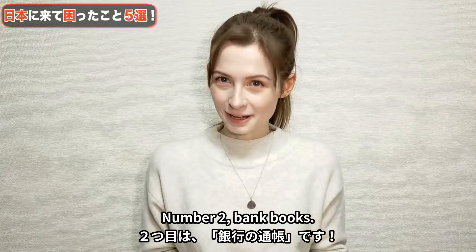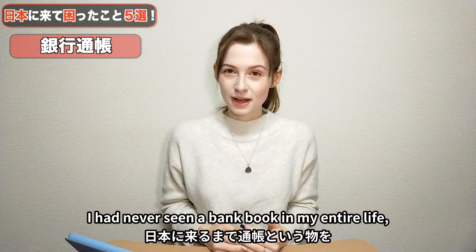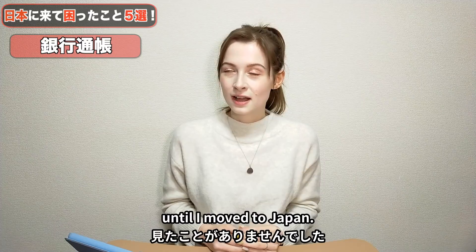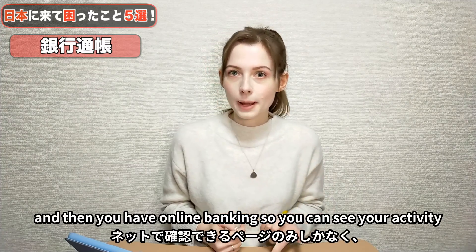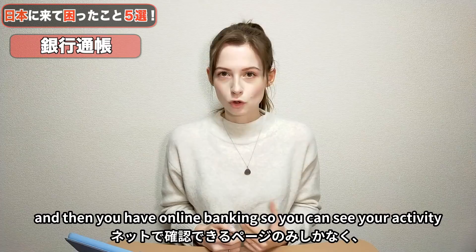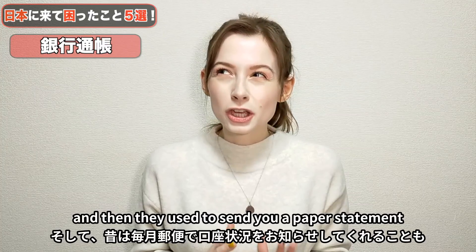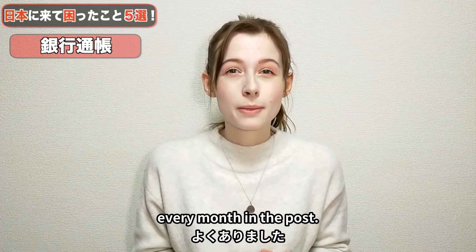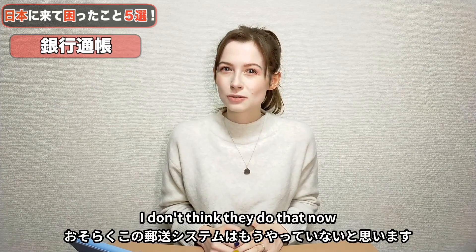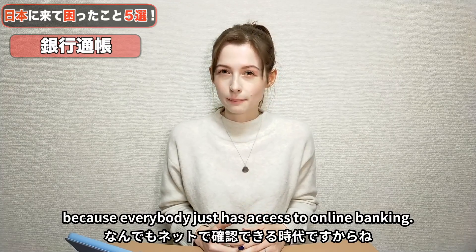Number two: bank books. I had never seen a bank book in my entire life until I moved to Japan. In the UK, you just have your bank card and online banking so you can see your activity as and when it's happening, and they used to send you a paper statement every month in the post. I don't think they do that now, because everybody just has access to online banking.